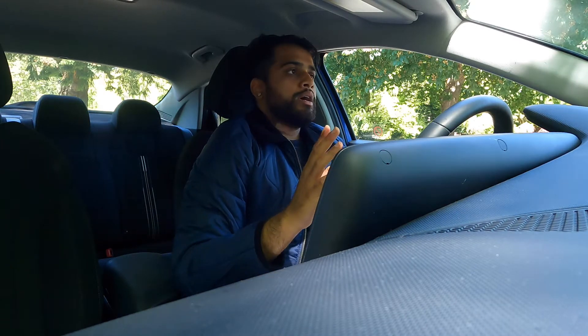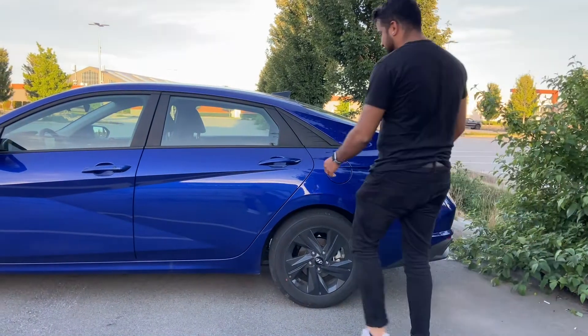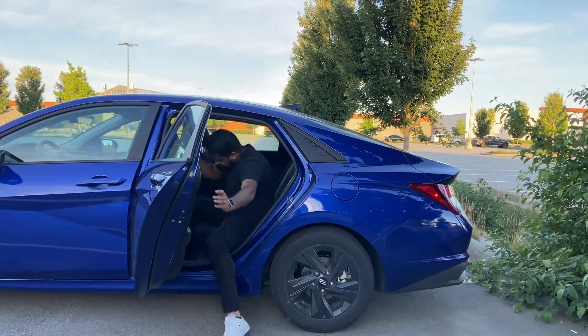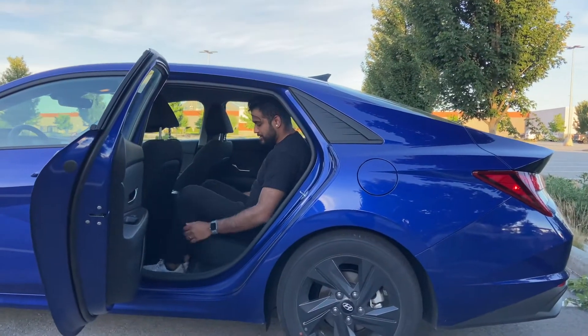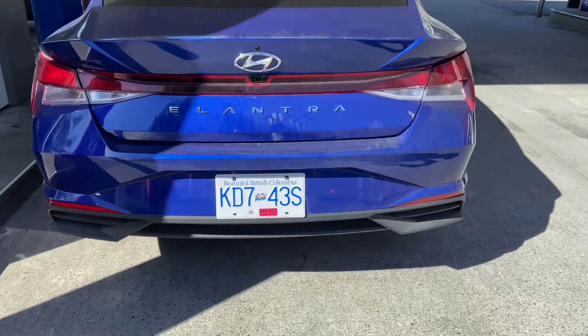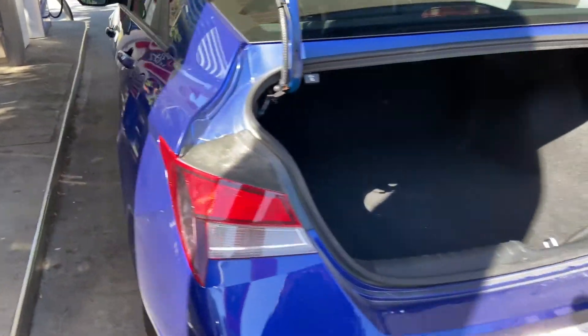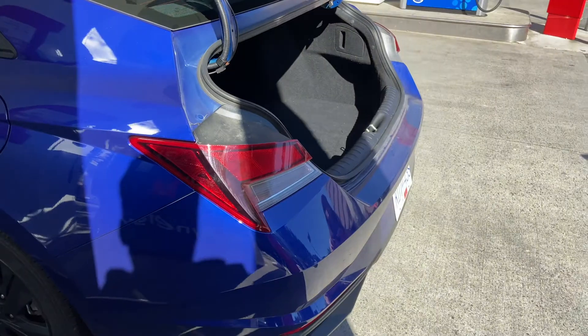Let's move on to practicality. The rear seat is super roomy — I'm 5'9" to 5'10" and I have lots of knee room, leg room, and shoulder room. Headroom is a bit tighter compared to a subcompact crossover, but in every other dimension it feels really roomy back there. For the trunk, I thought it wouldn't be super roomy because of the fastback styling, but it's actually a really roomy and practical trunk. The seats fold down flat, which is always great.